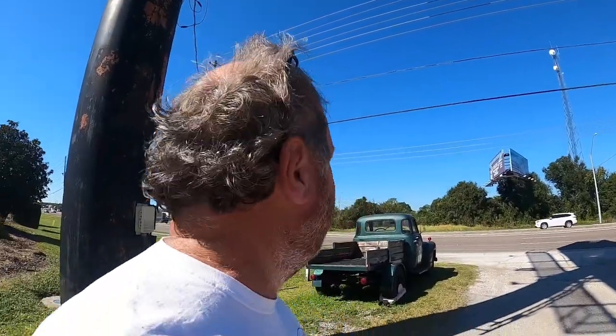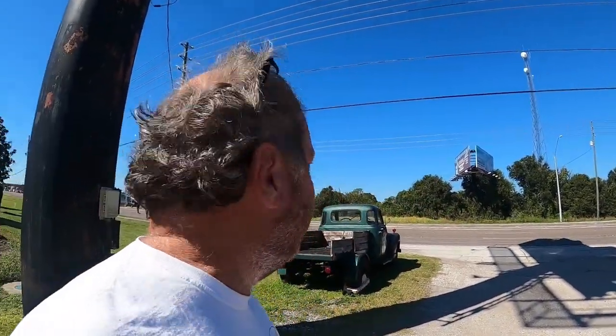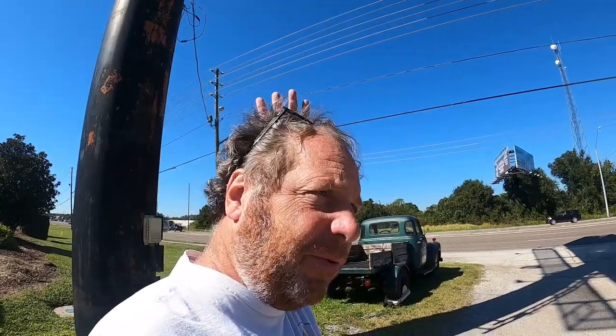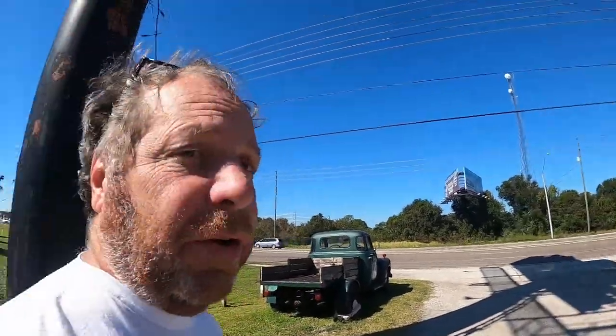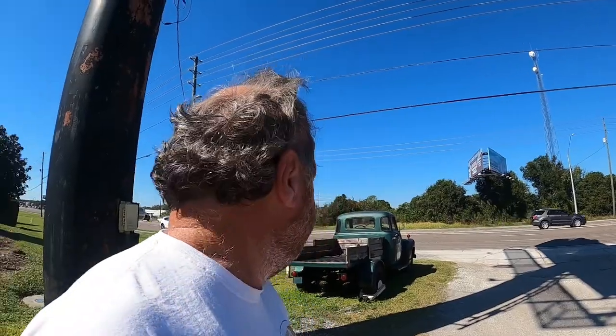They also have growlers — you can bring your own. They're in Land O' Lakes off State Road 54. Get off at Land O' Lakes, drive past the commercial strip, turn right onto 41, go across the train tracks, and you'll see the truck. Check them out!